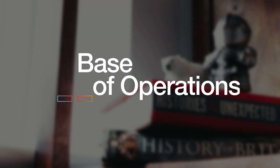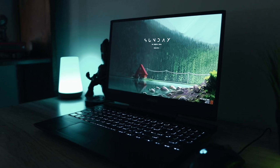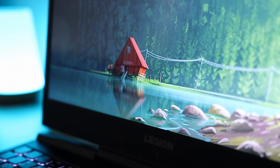Welcome to my base of operations. This is where all of the magic happens. It's a minimal, distraction-free setup with a few hidden quirks and productive ways to get the jobs done. Let's get into it.